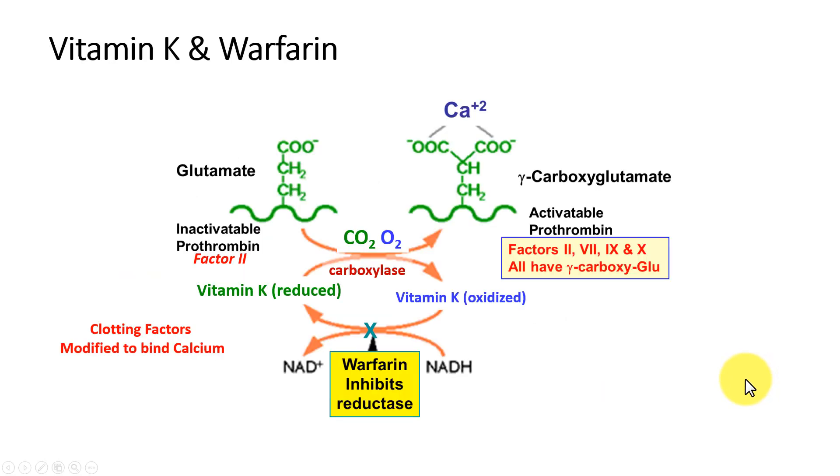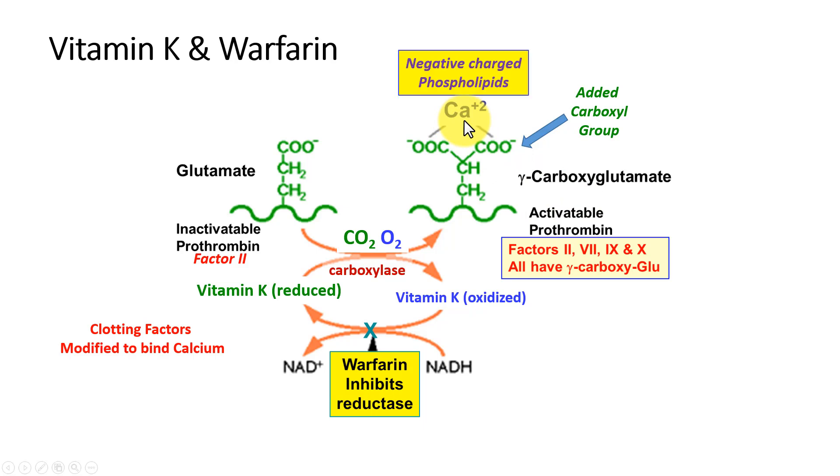Vitamin K involves a change in the structure of a protein by taking a glutamic acid residue and putting another carboxyl group on it to make gamma-carboxyglutamate. Once that occurs, calcium can bind, and then the calcium allows the organization of the clotting factors in contact with the negative phospholipids that are exposed when tissues are cut and our membranes are disrupted.